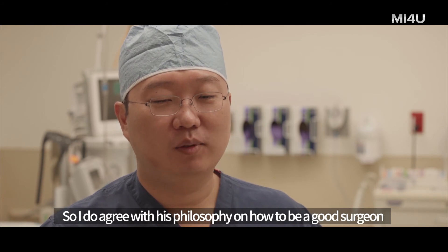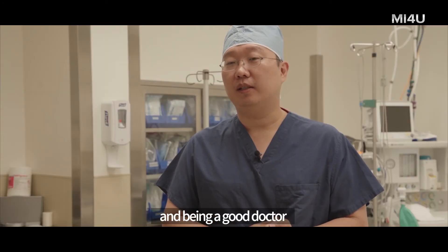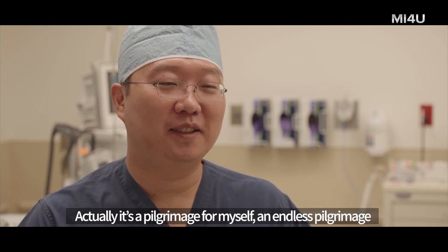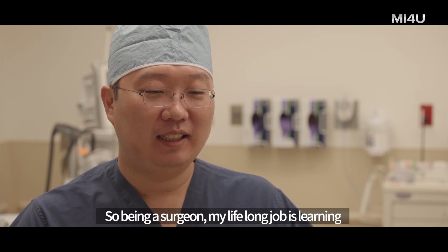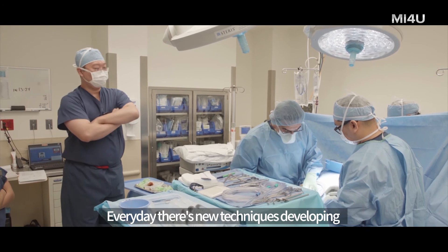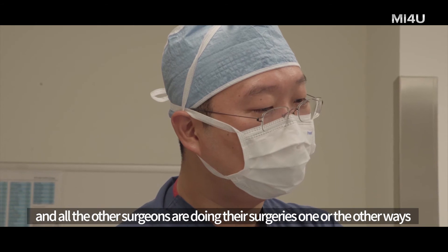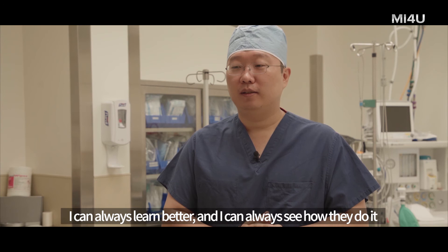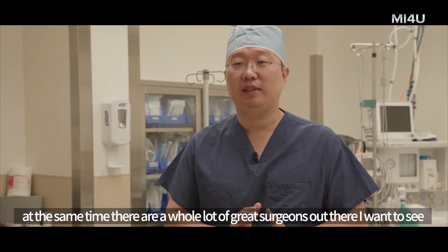Being a surgeon is a kind of endless pilgrimage for myself. My lifelong job is learning. Every day there are new techniques developing and other surgeons doing surgery in different ways — I can always learn better and see how they do it. There are always new surgeons coming, and at the same time there are many great surgeons out there I want to see.